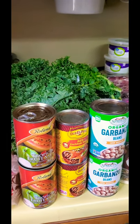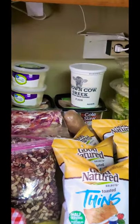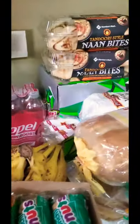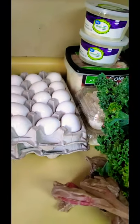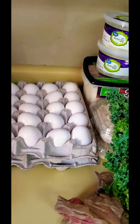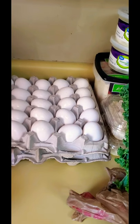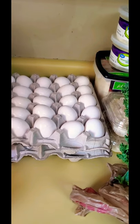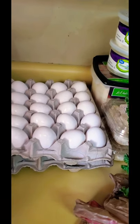Hey guys, this is Savannah Kirkland. I'm here to share another full haul with you. I'm on a budget and I only have enough money to pay for the room I'm renting. My children and I are in a home with five bedrooms, and each bedroom has different families or individual persons in them.